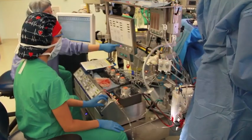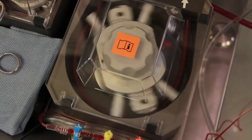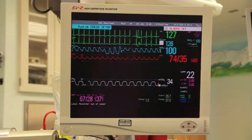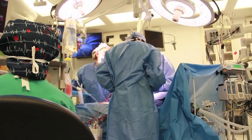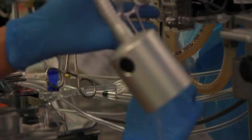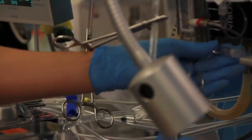Well, let me tell you. A perfusionist works in open-heart surgery and operates the heart-lung bypass machine. They operate extracorporeal circulation equipment during any situation that requires temporarily replacing or supporting circulatory or respiratory function for a patient. During cardiopulmonary bypass, the perfusionist may administer blood products, anesthesia agents, or medications through the extracorporeal circuit.